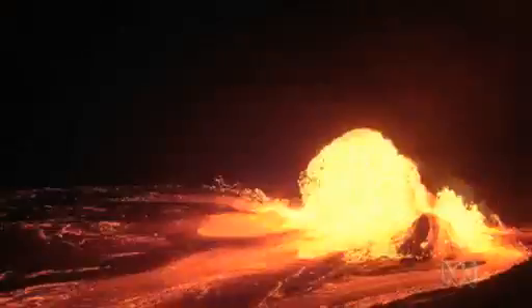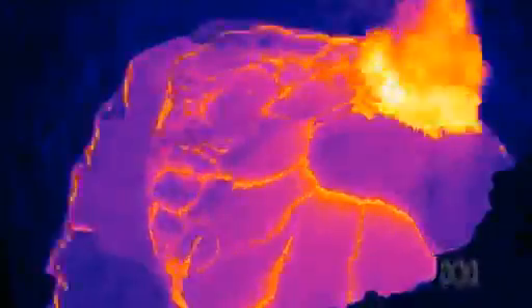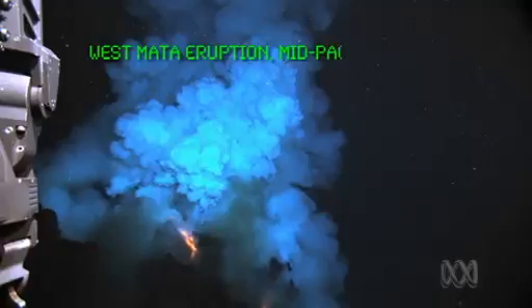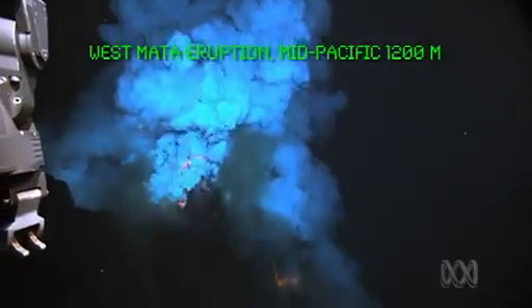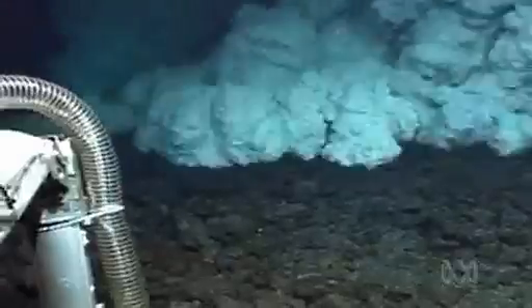You may not get to see an eruption very often, but we live on a volcanic planet where they happen all the time. Most volcanic activity happens not on land, but kilometres underwater in the deep ocean, covering two-thirds of the Earth's surface. This is a story about volcanic hot springs called hydrothermal vents.